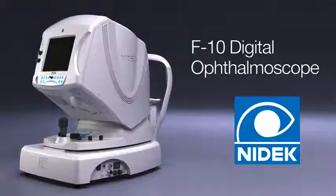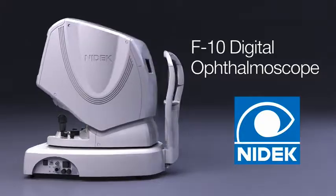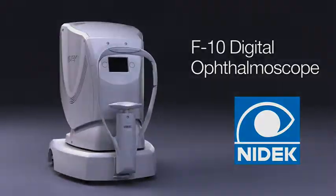For more information about the F10, please contact NIDEC today. Thank you.